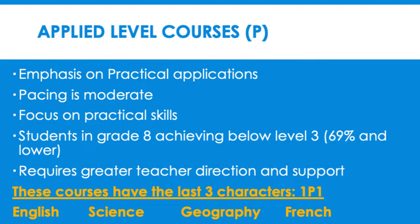Applied level courses are courses that focus more on practical applications and real-life situations. The pacing of the course is more moderate, with new concepts being introduced every few days, and requires greater teacher direction and support. This level of study is best suited for students in Grade 8 achieving below Level 3. Students choosing this pathway are interested in studying at college and/or pursuing an apprenticeship after high school. Applied level courses will have the last three characters 1-P-1.